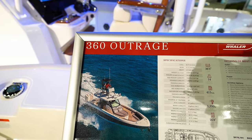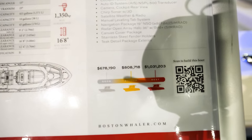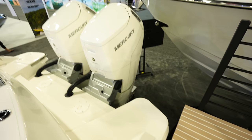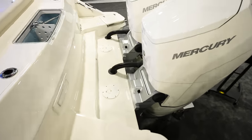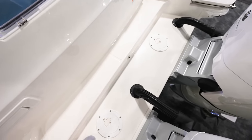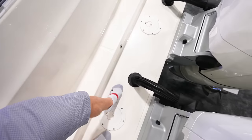Got the 360 Outrage here — this thing is going to run you anywhere from $678,000 all the way up to just over a million dollars. We've got twin 600 Verados with a ton of space on the back. The back area is kind of flat but is not non-skidded, which is a bit of a drawback when you're dealing with fish or getting in and out of the boat.